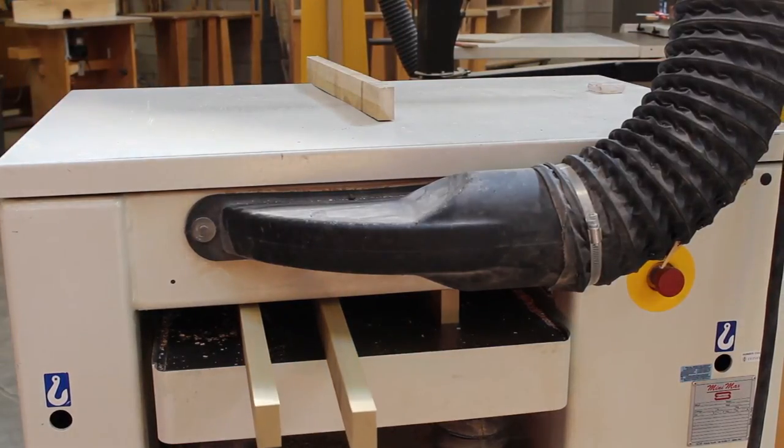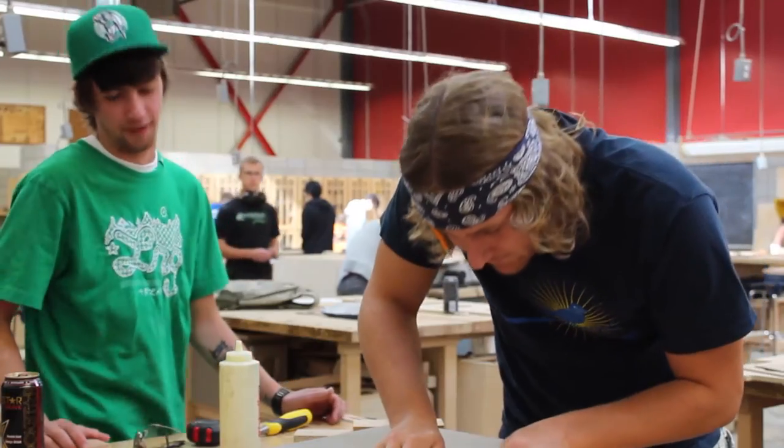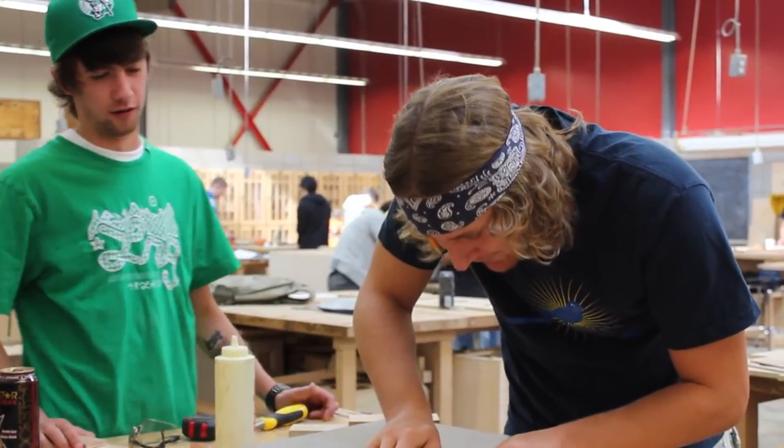We also have a pretty good relationship through the community with other woodworking shops around the area. They know that they can come to Humber and look for that entry-level position that they may be requiring in the upcoming years.